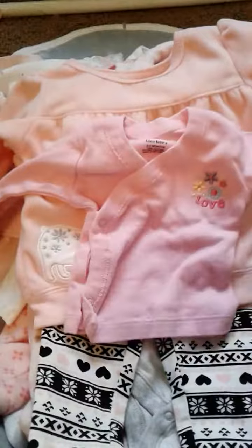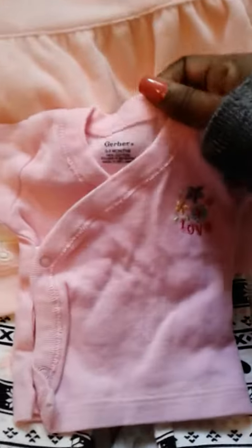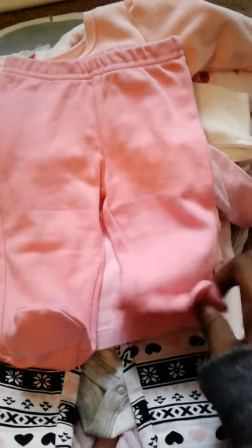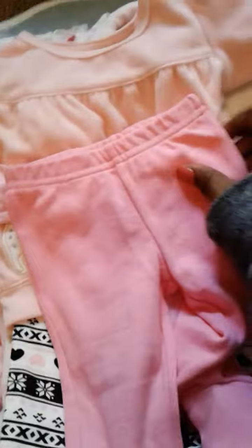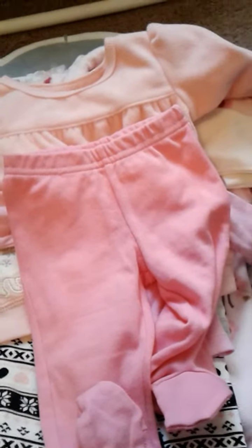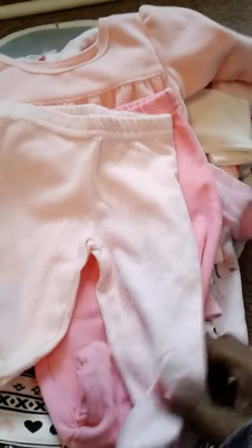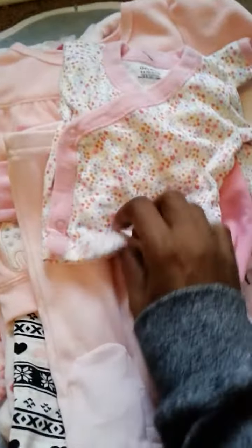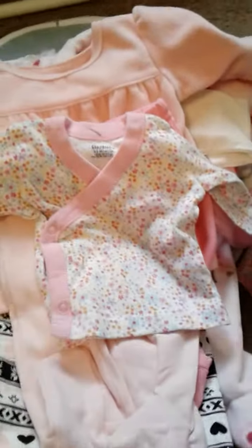Then I got these sweet little side-snap t-shirts and they're by Gerber. This one says 'Love' and it's a dark pink. And I found these dark pink pajama pants to go with it. Then I got this pair of light pink pajama pants, and I found this little light pink side-snap t-shirt — it's got little flowers all over it. So that's what I got for the girls.